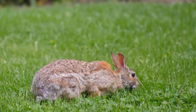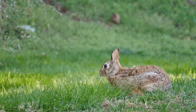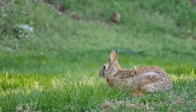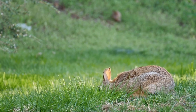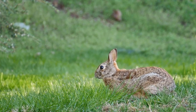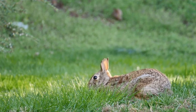By the 1940s the rabbit population had gotten so high and they were causing so much damage that a virus called the myxomatosis virus was purposely introduced, and it led to a population decline of almost 99% in around two years. However, by the 1990s the population had pretty much recovered and there were about 50 million rabbits again here in the UK.